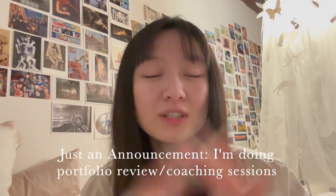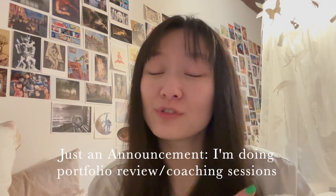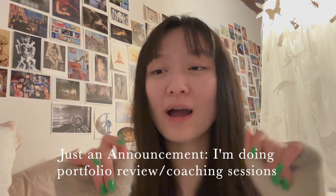Just a little announcement: I'm doing portfolio coaching sessions — the link is down below on my website — which you can book for one hour. This is specifically for young artists making a professional art portfolio or making an art portfolio for art school applications or university applications. If you book one with me, you get the art school guide included.